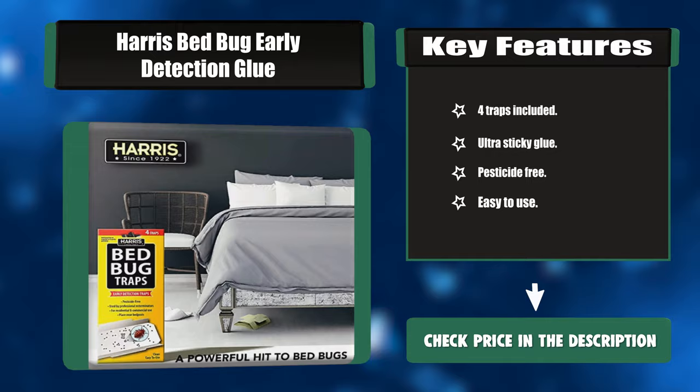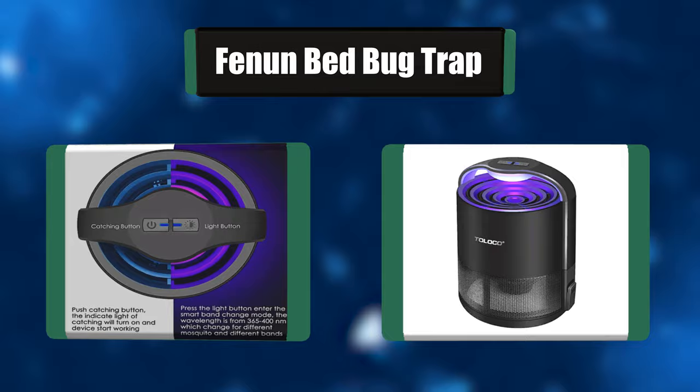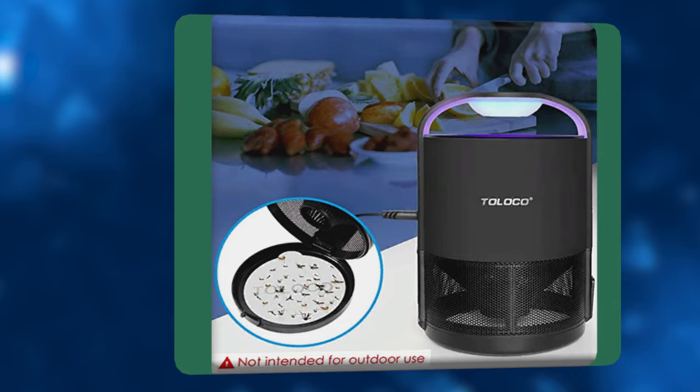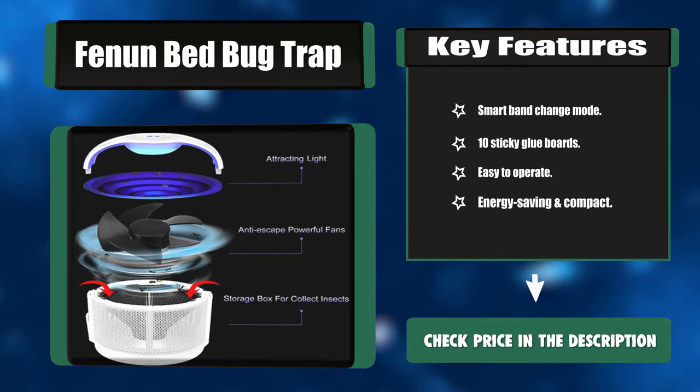Number four: the Phenin Bed Bug Trap. This trap is low power consumption and great for energy saving. Its four-foot power cable and portable design can be easily placed wherever you want. It simulates human body temperature to emit heat, since humans attract mosquitoes more than the trap does, to further enhance its trapping ability. Key features: smart band change mode, 10 sticky glue boards, easy to operate, energy saving and compact.